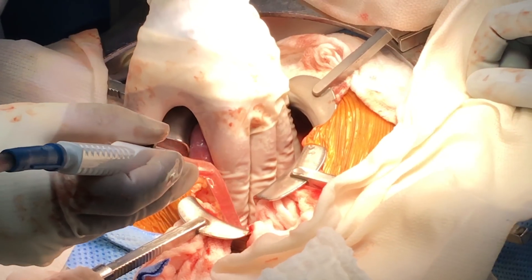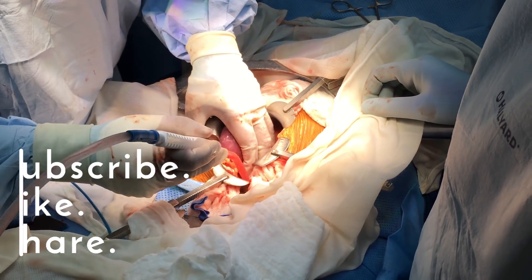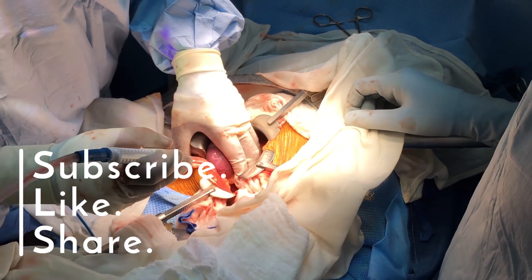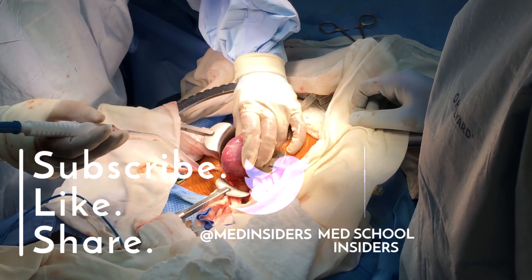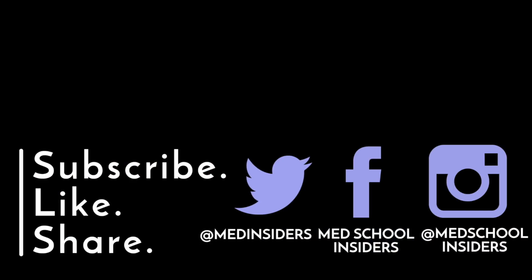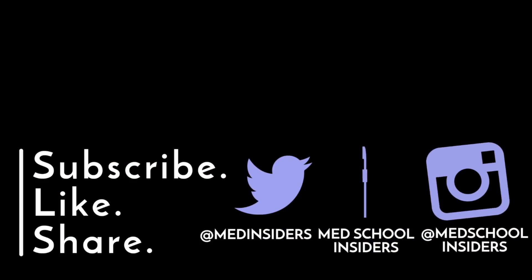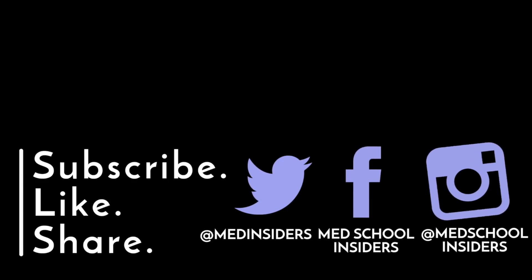We finished the case around 1:30 or 2 AM. I went back home, got some sleep, and then came back in the next morning. That is what a typical day in transplant surgery can look like — not every day is necessarily that long; some days are shorter, some days are longer. I hope you guys enjoyed this video. Let me know your thoughts down in the comments below, press that like button, hit subscribe if you haven't already, and I'll see you guys in the next one.